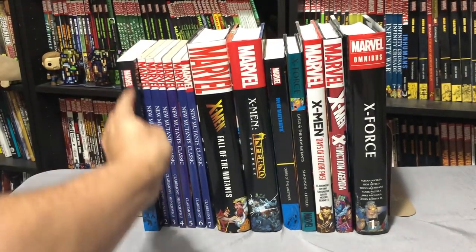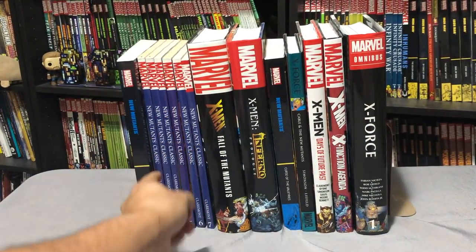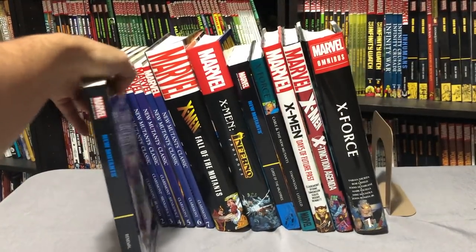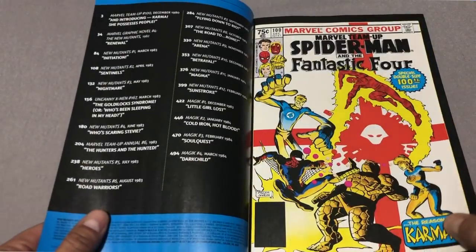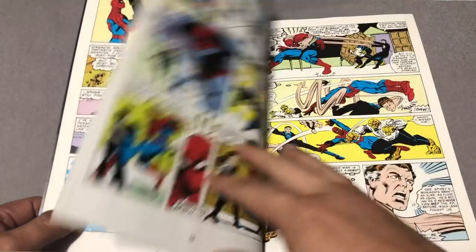Where do we start? We have an Epic Collection — actually two epics, with a Volume 2 coming — and then a mix of Classics. That's what I started with. I own these in the standard edition, the single issues, but I upgraded my Classics to the Epic because the original Classics only collected Marvel Graphic Novel Volume 5, which is the first appearance of the New Mutants, New Mutants 1 through 7, and Uncanny X-Men 167.